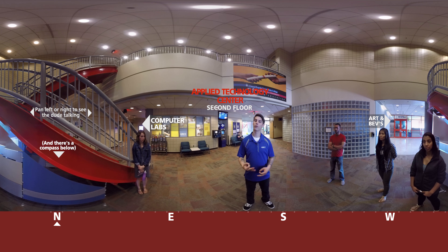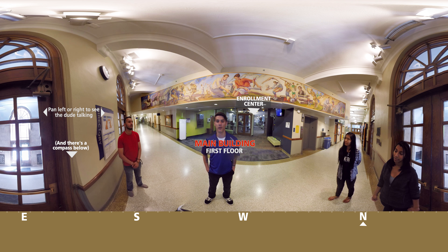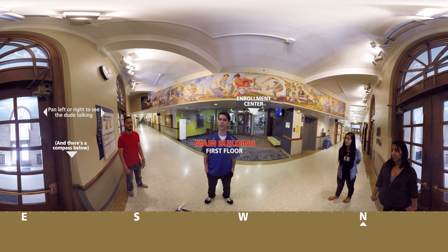We're here on the second floor of the ATC building, or the Applied Technology Center. This is where a number of our hands-on classes are located. If you're majoring in Computer Information Systems, Computer Automated Design, or Culinary Arts, you'll be spending quite a bit of time in this building. Right down this hallway is one of our largest computer labs here on campus — all of these computers are equipped with the latest capabilities to perform any tasks I previously mentioned. Right over here is our Art & Bev's restaurant. This restaurant is run by our culinary students, and let me tell you, the food is great.